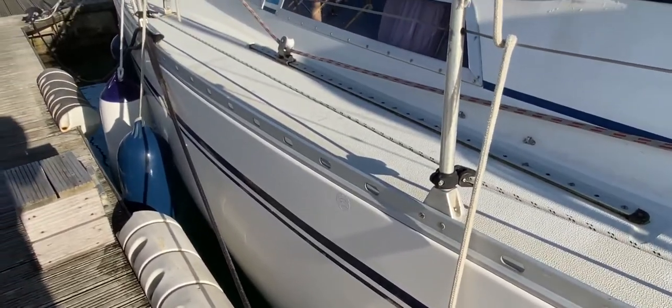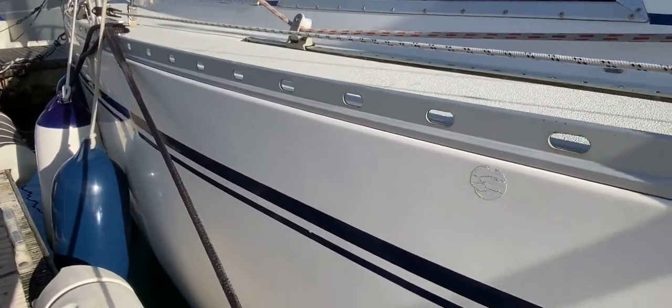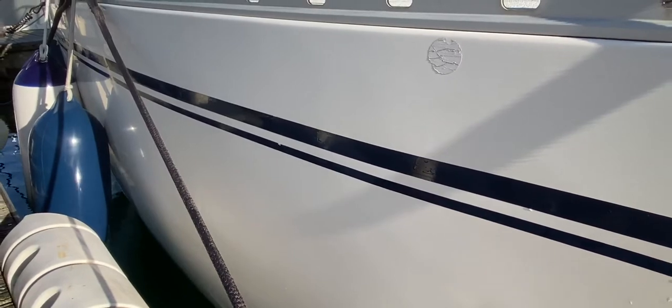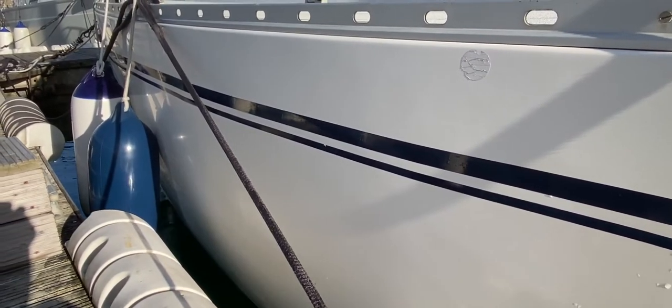This has been Tim from Boat Shed Brokers, just taking you for a quick look at this Moody 31 Mark II from 1987, in close-up at the hull. For lots more information, pictures, videos, and virtual reality, just go to boatshedbrighton.com. Thanks for watching and enjoy the rest of your day.